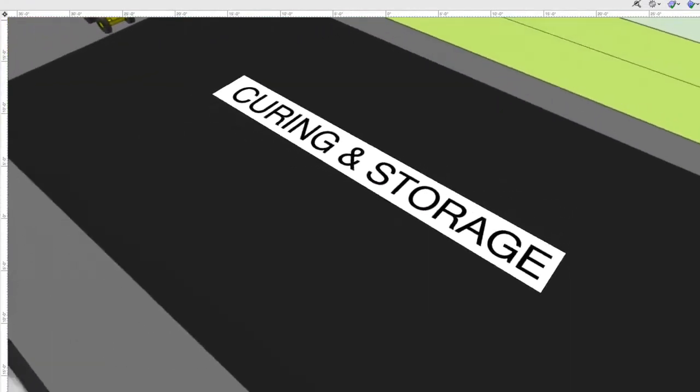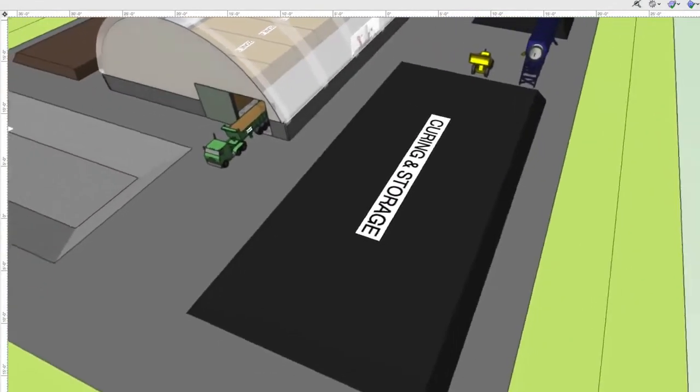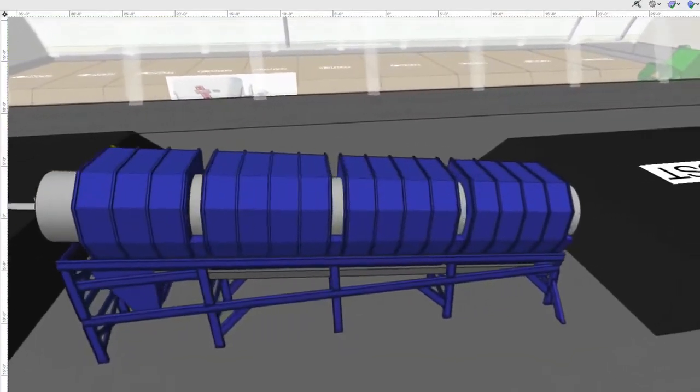This aerated static pile system provides an additional 35 days of curing. For sites with very little space, below-grade pipes are used for curing aeration. The curing compost is then screened and made ready for sale.